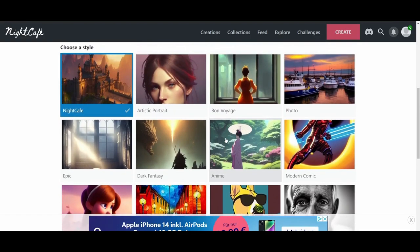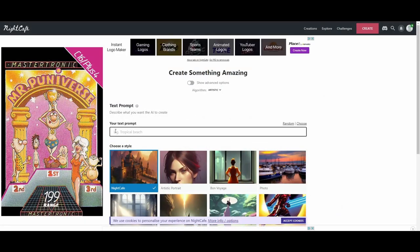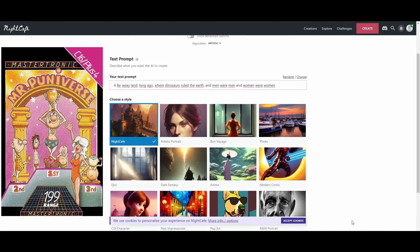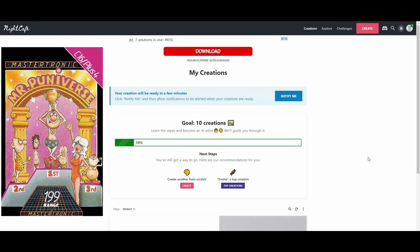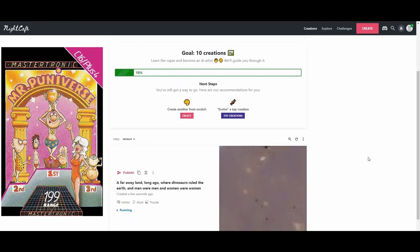Let's start our journey with Mr. Puniverse first. This game has already great artwork but why do I want to change it anyway? Well, it's because of its background story which starts like this: 'Long ago in a far away land where dinosaurs ruled the earth and men were men and women were women, a new breed of man was born.' These lines trigger the picture of a beautiful landscape with all kinds of dinosaurs, creatures, and a group of people in my imagination. I'm very curious about how the AI will handle these lines as input.